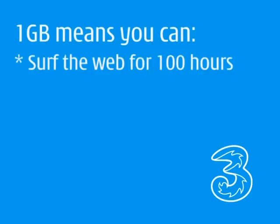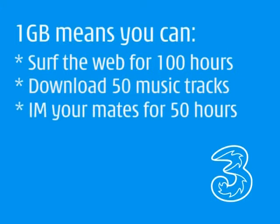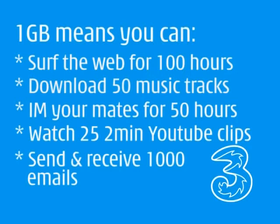3's mobile broadband allows you to surf the web from your living room, from the beach or from a cafe, as long as you're in 3's broadband zone. With 1 gig of data alone you can surf the web for 100 hours, download 50 music tracks, IM your mates for 50 hours, watch 25 2-minute YouTube clips and send and receive about a thousand emails.